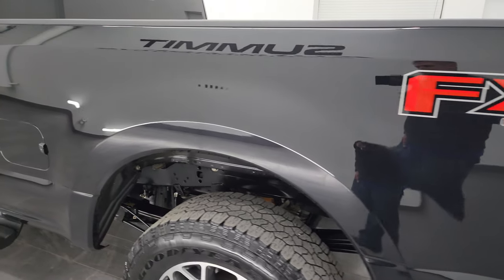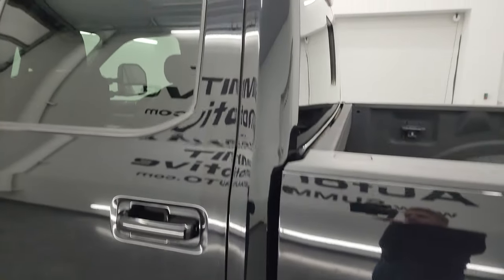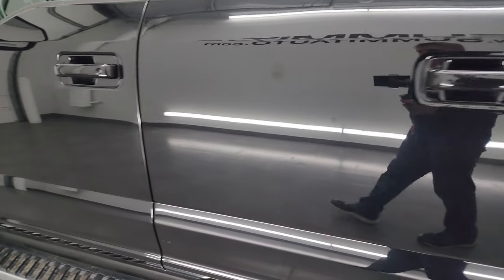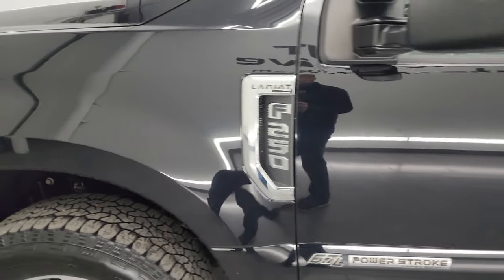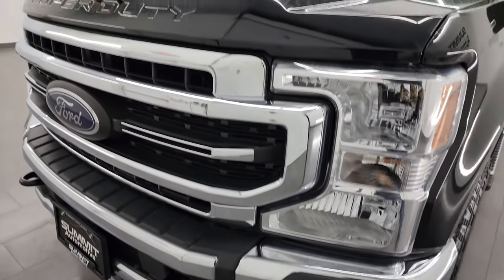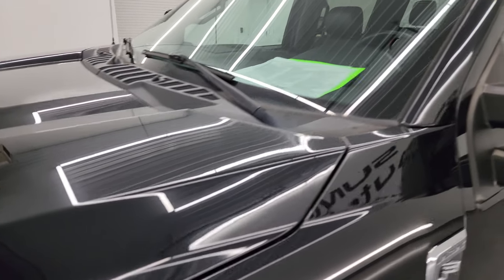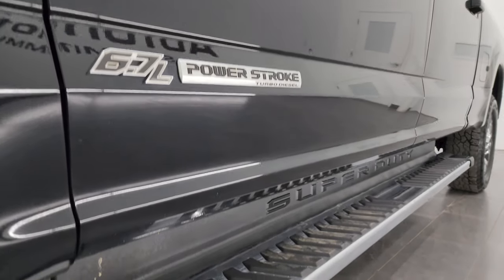As you go down the driver's side, you can see the box is in fantastic condition — no dents or dings. Cab and doors are in great shape as well. The front fender's in nice shape. If you like the video, you can subscribe to my YouTube channel at youtube.com/summitauto and click the bell notifications for daily updates.